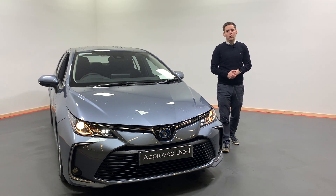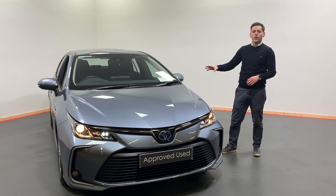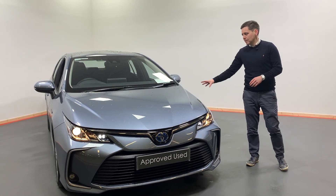Hi all, Ashine here from Kelly's Toyota in Letter County. Today what I want to show you is this lovely 2021 212 registered Toyota Corolla Luna model, finished in this lovely metallic color.